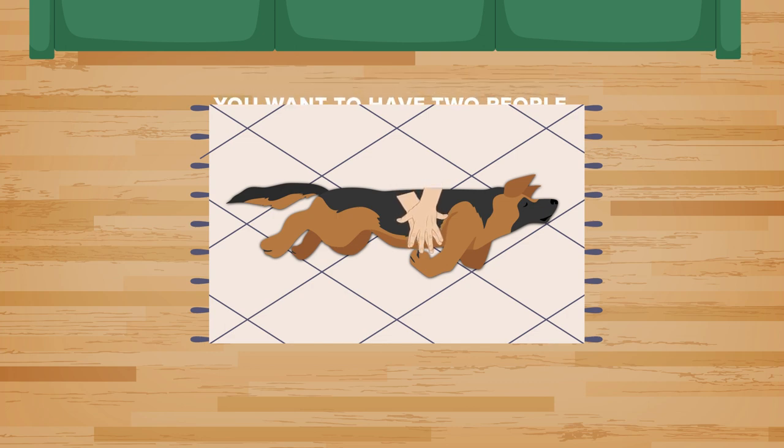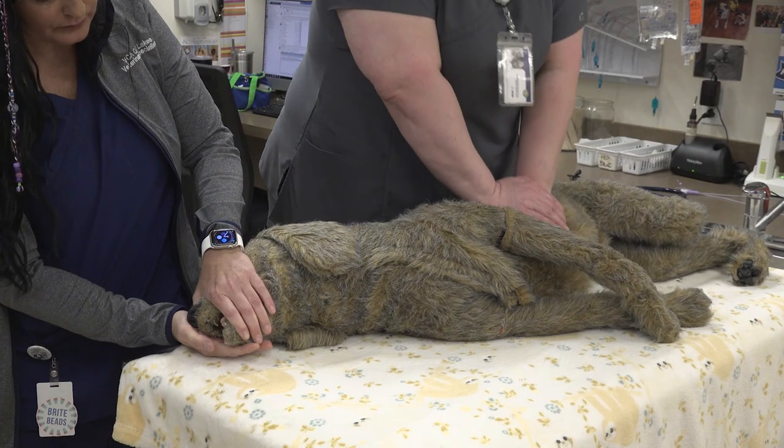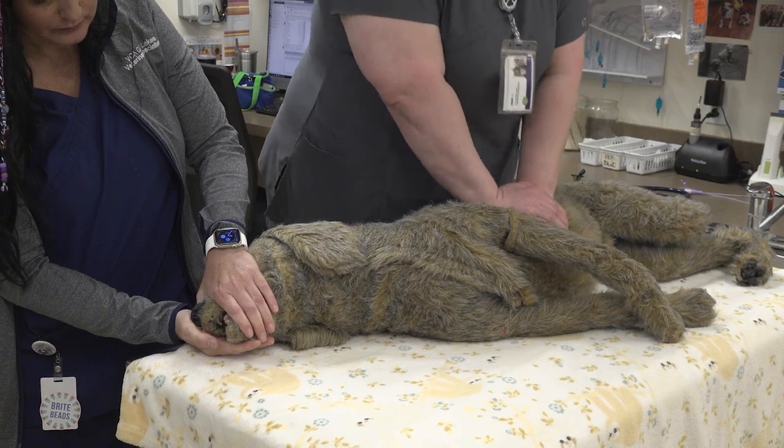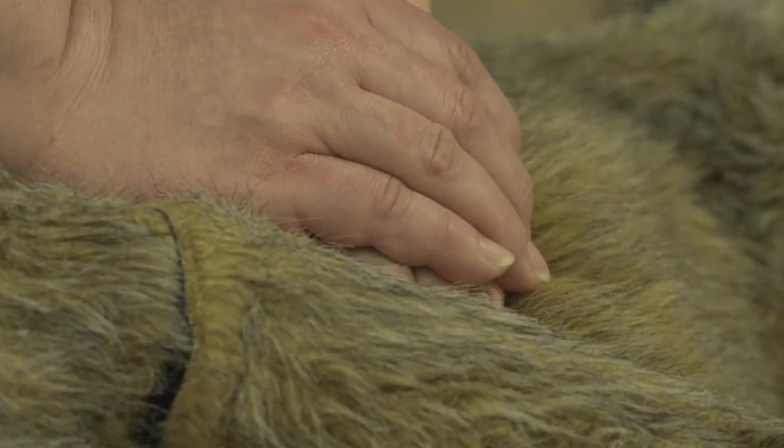Ideally you want to have two people — one person doing chest compressions, the other one giving breaths. Chest compressions are definitely more important than giving breaths when you are transporting your pet to the hospital. We want to make sure we're focusing on non-interrupted chest compressions in order to try and get blood flow out to the periphery.